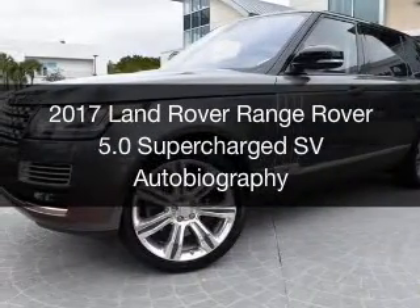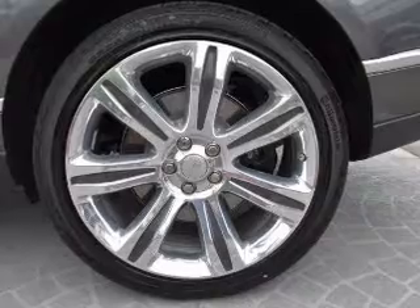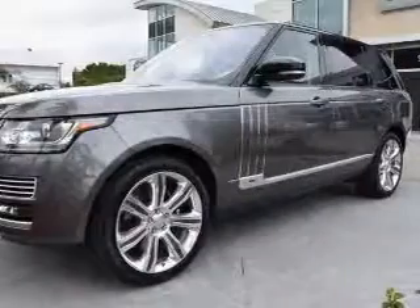This is a new 2017 Land Rover Range Rover. It's powered by four-wheel drive, a five-liter, eight-cylinder engine, and an automatic transmission.